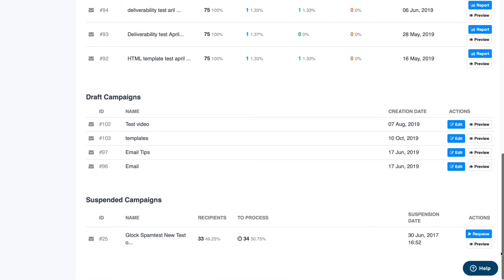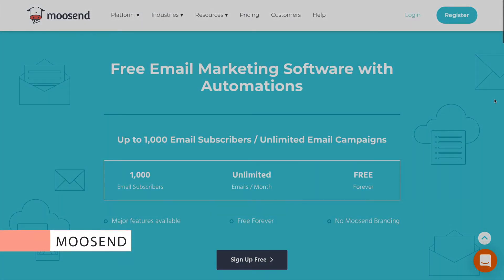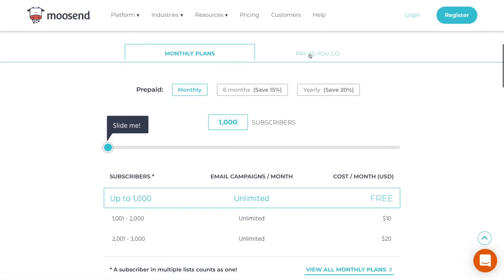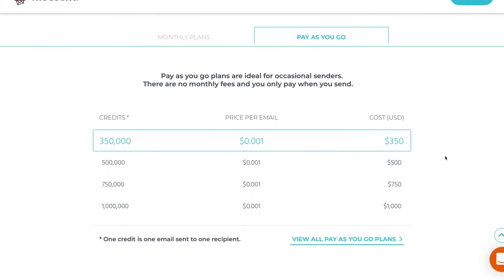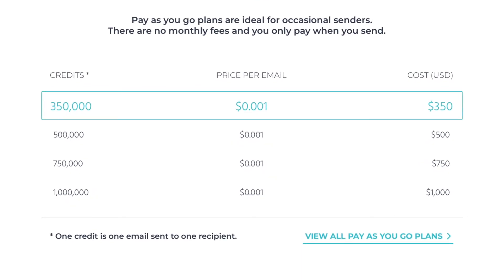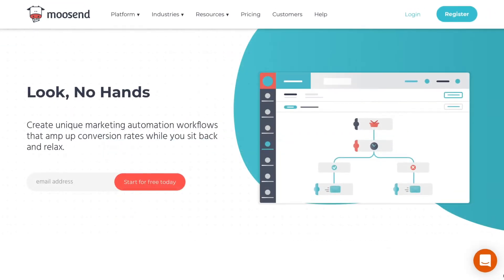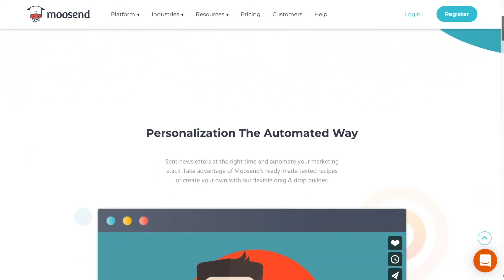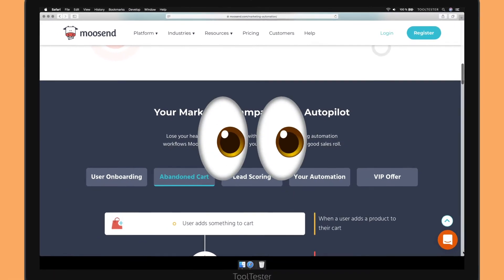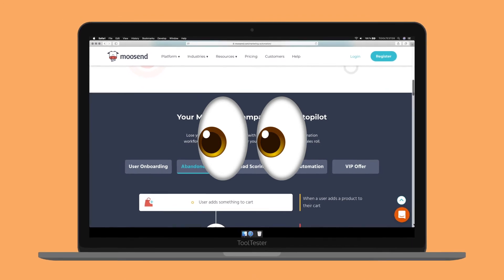That brings me to my third MailChimp alternative: Moosend. In terms of pricing, Moosend beats MailChimp hands down. Though both offer the option of paying as you go, Moosend will cost you significantly less. Let me break it down — let's say you need to send 350,000 emails. With Moosend, you'll pay $350, whereas with MailChimp, you'll be paying in the thousands. But aside from great prices, what else does Moosend have to offer? Well, if you're looking to automate your email marketing, their fairly advanced automation options and lead scoring capabilities will help you do so. We'd recommend keeping a close eye on campaign performance, as we've seen some deliverability issues in our early tests with Moosend.